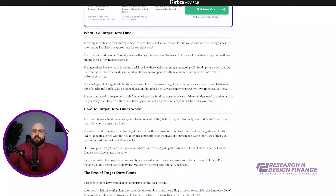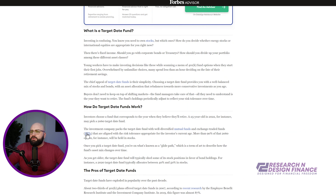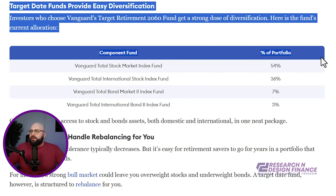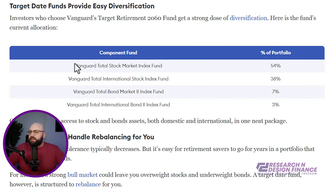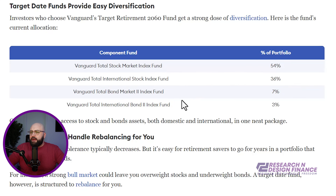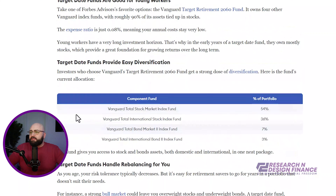Let's move over into another article here from Forbes real quick before I jump into the portfolio. This walks through what a target date fund is. And if you scroll down to the middle, this diversification portion will tell you that this Vanguard stock market index fund could be 54%, 36%, et cetera. But that's one mix in your 401k or IRA that you could do.